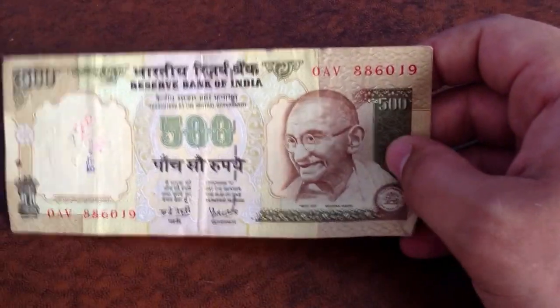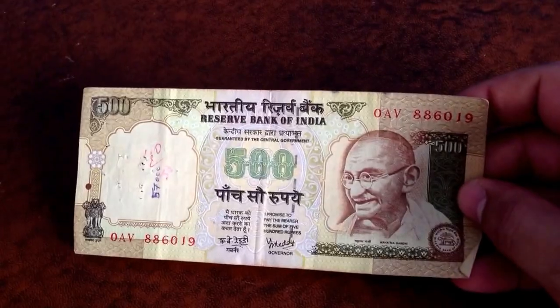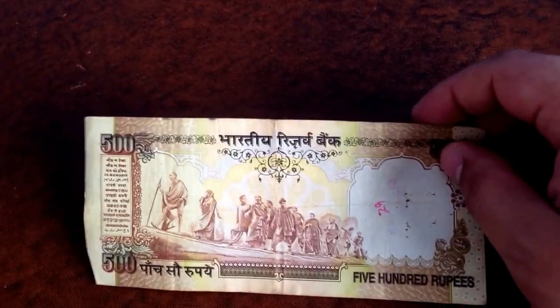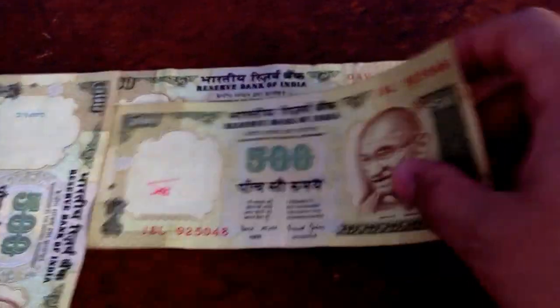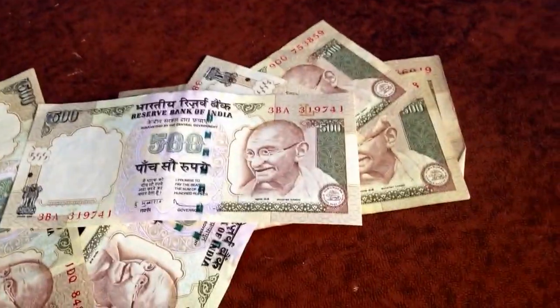Next one is the Reserve Bank of India — there's Mahatma Gandhi. 500 rupees, I believe. There's Gandhi on the front and it's got a kind of hologrammed back. On the back it's people following Gandhi — it looks like it's probably to the salt fields — and it's got a saying which I cannot read, but it's a really nice bill. My father was just in India, that's why he has so many of these. These are all 500 rupees.